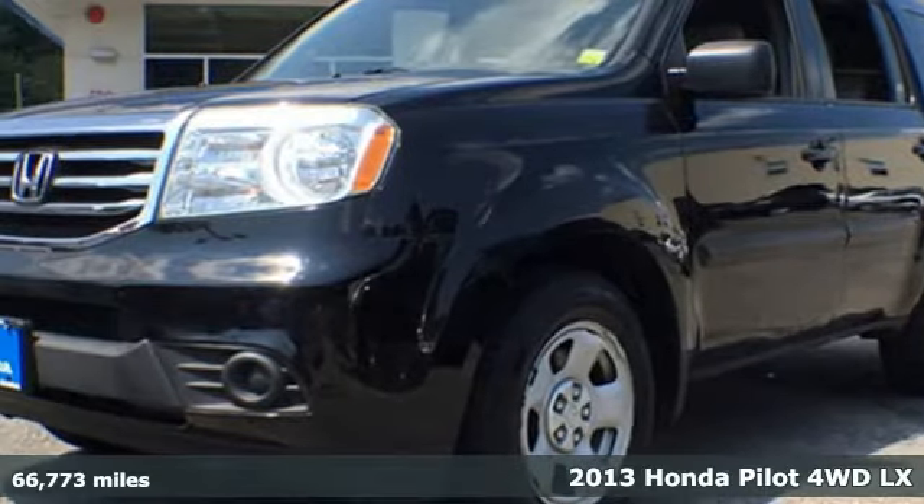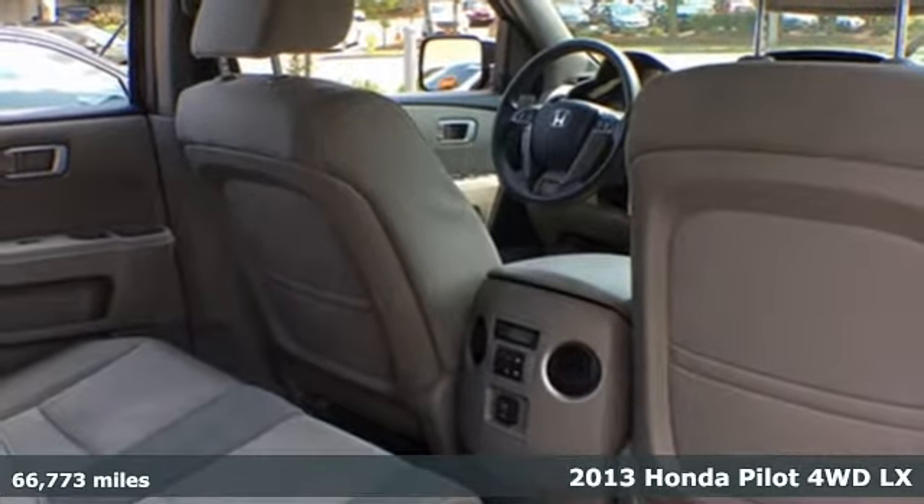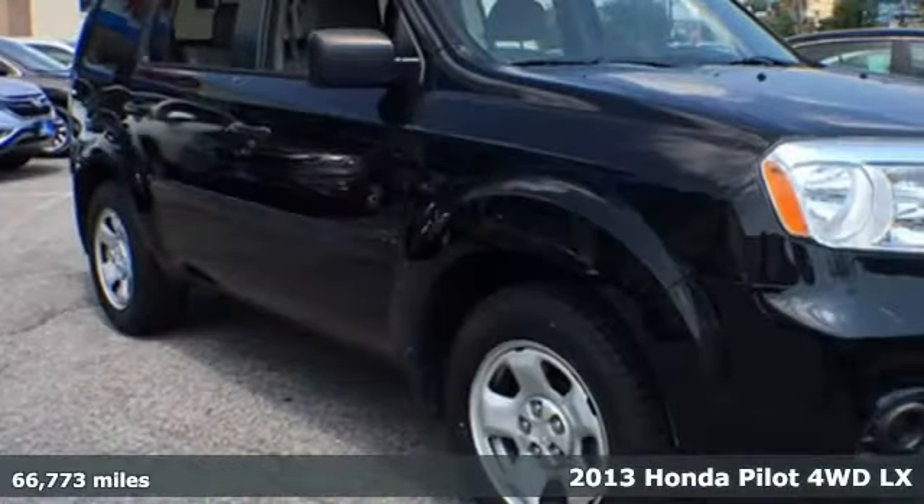Here's a 2013 Honda Pilot. Every Honda is designed with the driver in mind. It's equipped for all your driving needs and wants.